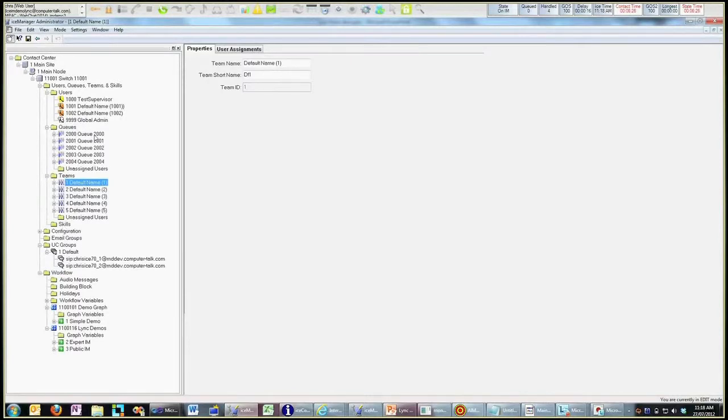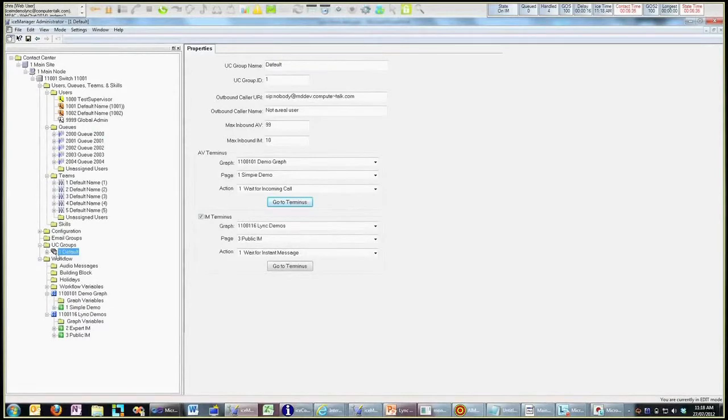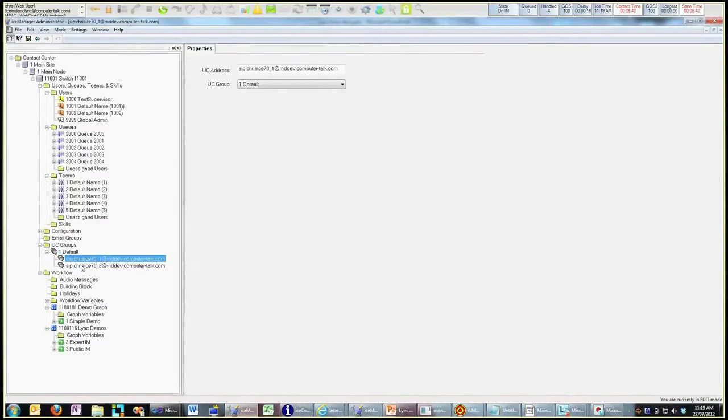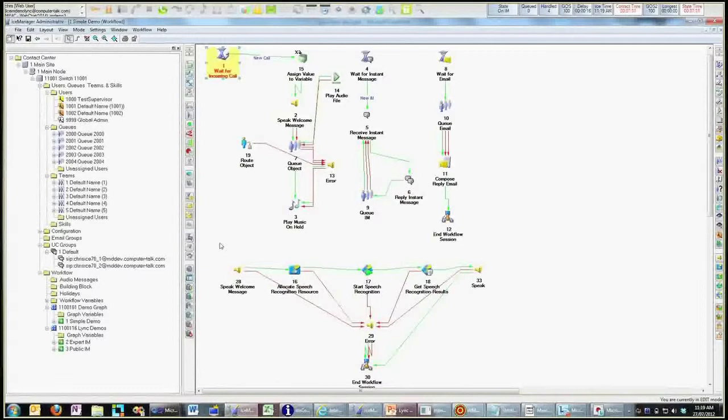Skills-based routing is another option, so you've got the choice of queue-based routing, skills-based routing, or both. When you're connecting up to Lync, you're defining what we refer to as a UC group — the unified communications address — and these addresses are directly registered on Lync. If you have a Lync endpoint, you can contact these addresses directly, or route through a PSTN connection the same way you route to an existing Lync user. On this group I've got a terminus for AV and a terminus for IM, so I've got a workflow handling both modalities on the same address. Calling that address through Lync or the PSTN goes to the voice endpoint; sending an IM goes to the IM endpoint.